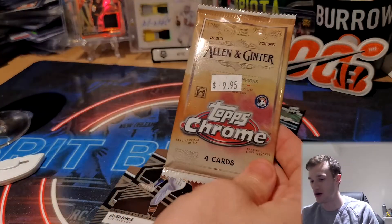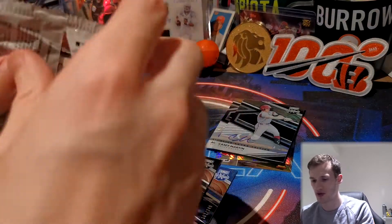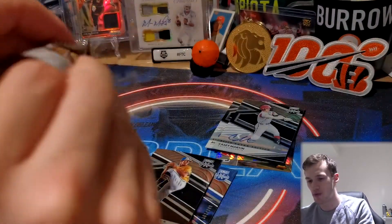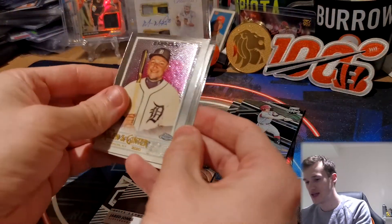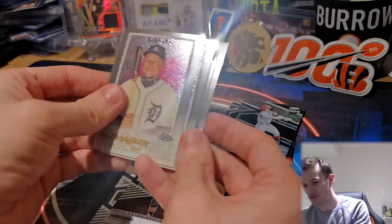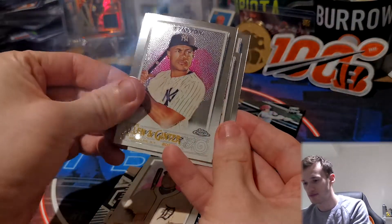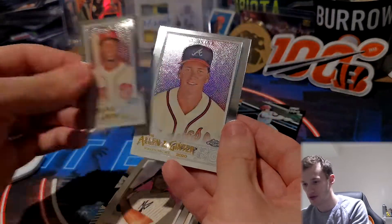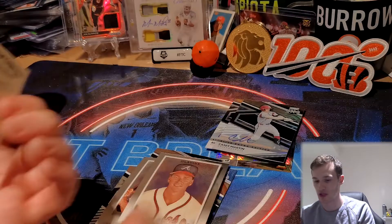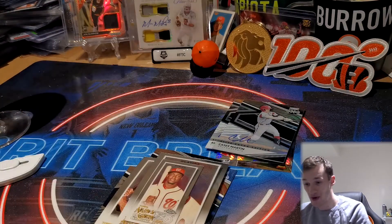Last pack is our Allen Ginter Chrome. This stuff is notoriously hard to pull autos from — they run about one per case. I do have a Votto auto which was lucky to pull. We do have a mini in our pack. We have Miguel Cabrera, Stanton, our mini is Victor Robles — not bad at all — and a Tom Glover to finish.